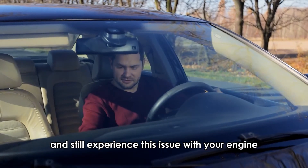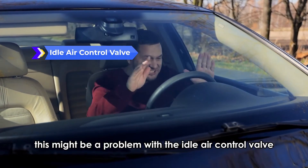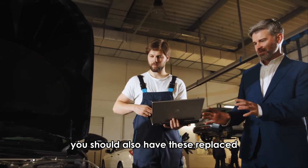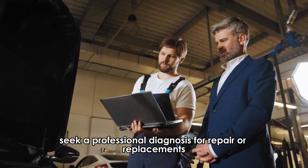If you have replaced them and still experience this issue with your engine, this might be a problem with the idle air control valve, throttle position sensor, or throttle body. You should also have these replaced, but if the problem persists, seek a professional diagnosis for repair or replacements.